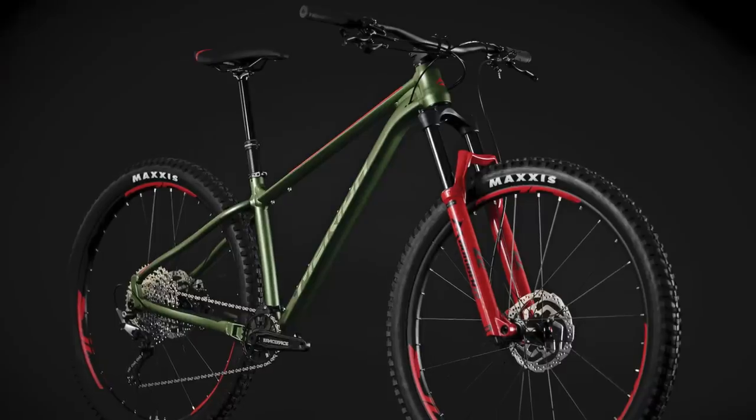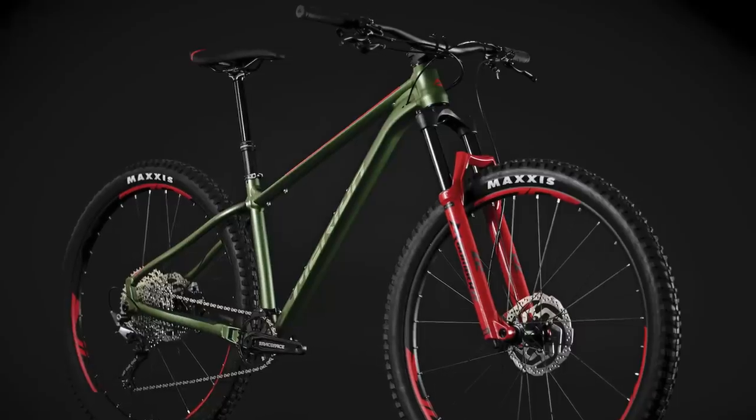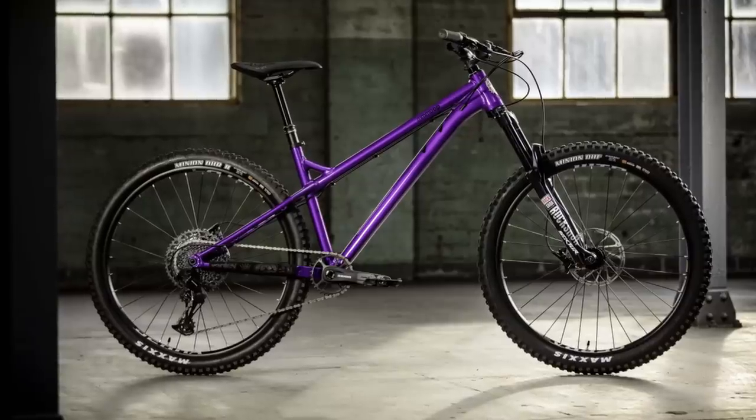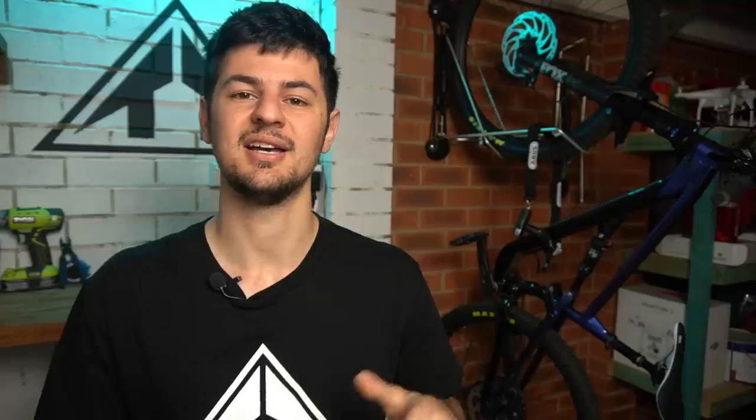The trickle-down effect of geometry from more expensive bikes has definitely reached this point, where these bikes almost compete with the most expensive ones out there. You're getting longer reaches, steeper seat angles, and head angles sub 67 degrees, mostly around that 66 to 65 degree mark. Unlike more budget-oriented bikes, these bikes are ready to hit the trails and handle some real abuse — no square tapered bottom brackets or anything like that.